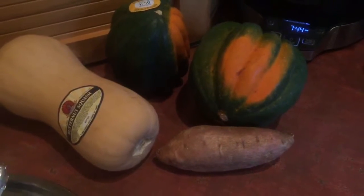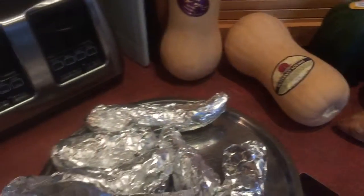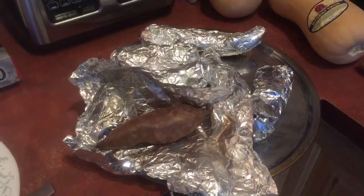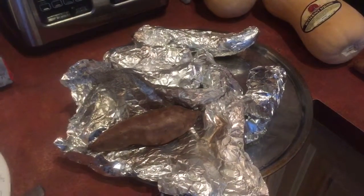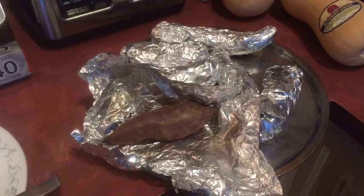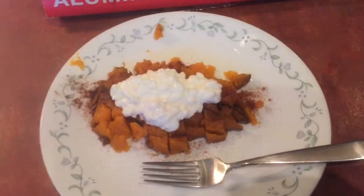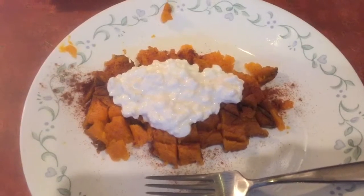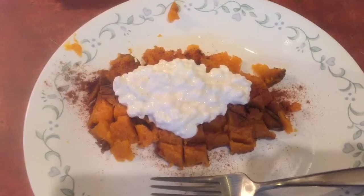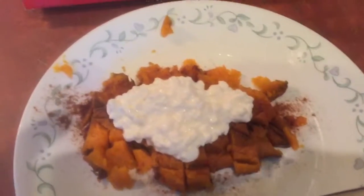All I did was set the oven to 205 degrees, wrap these potatoes in aluminum foil, and put them directly into the oven — they cooked all night. What you get is a perfect sweet potato. I put a little low-fat cottage cheese on top. It's not a traditional breakfast, but it's not biscuits or toast either. I like it very much.